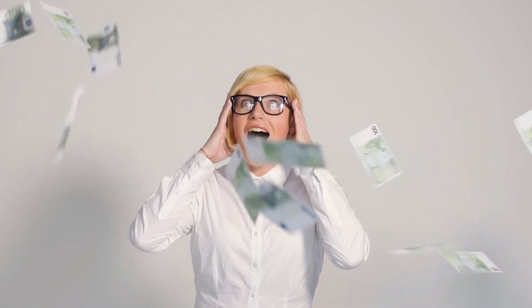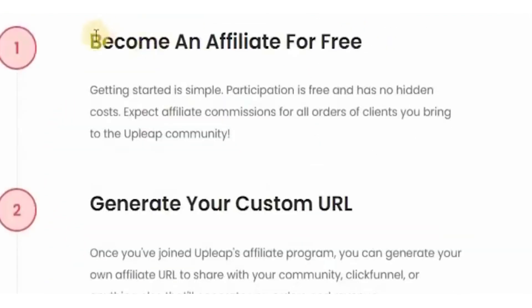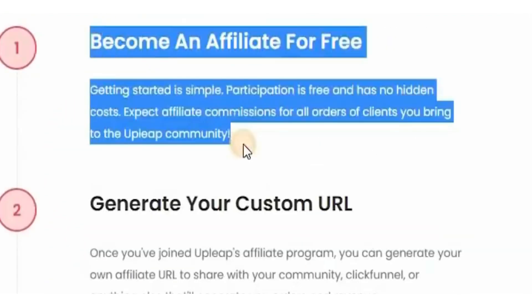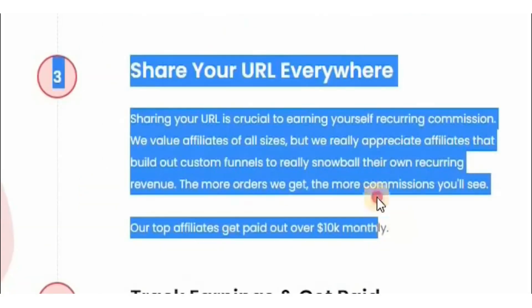If you follow these instructions, you will make a lot of money, which are clearly visible in the steps below. You can sign up for free as an affiliate — there is no charge for this strategy, as stated in the first step. In the second step, you'll create your own URL that you can share with others. The third step is to broadcast your unique link anywhere you want to share it.